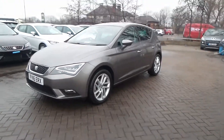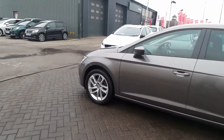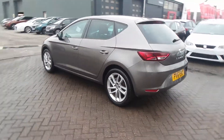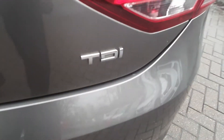Let's look at this 16-plate Seat Leon. It has 16-inch alloy wheels and is a five-door. These are the chrome Leon badging and the chrome TDI badging.